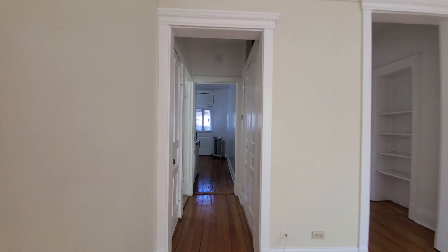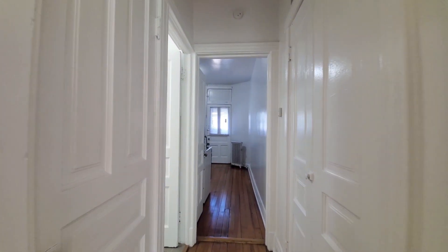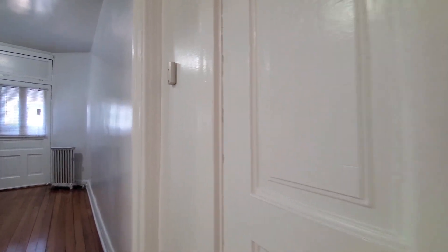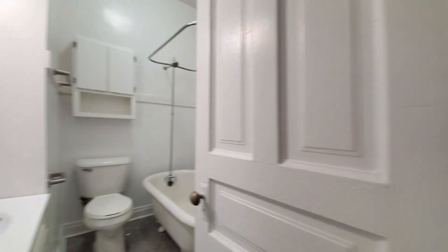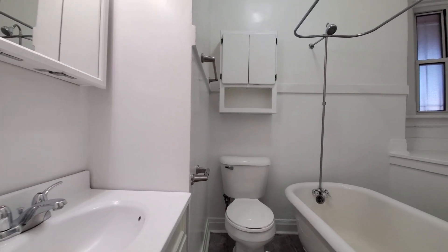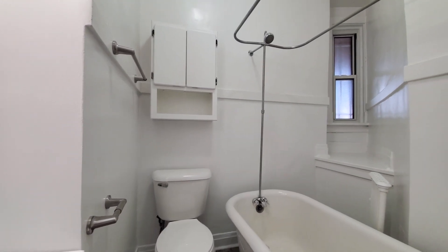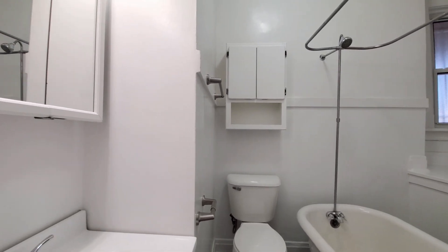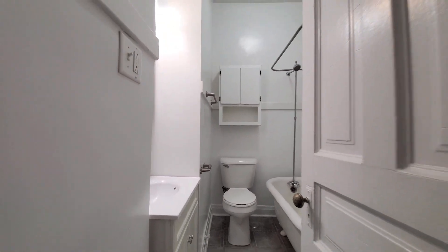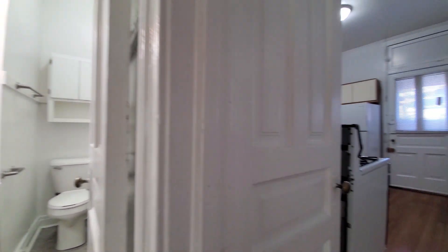Heading back toward the kitchen, another closet off to my left, a tandem entry into that hall closet on my right. Bath is all white with pretty tile. Soaking tub, two wall-mounted medicine cabinets for storage. Looking at original brass hardware.